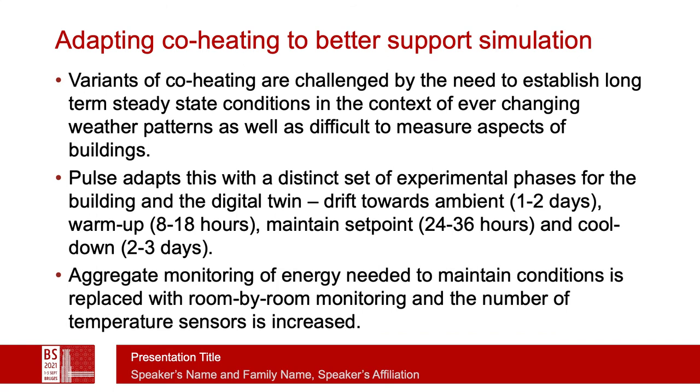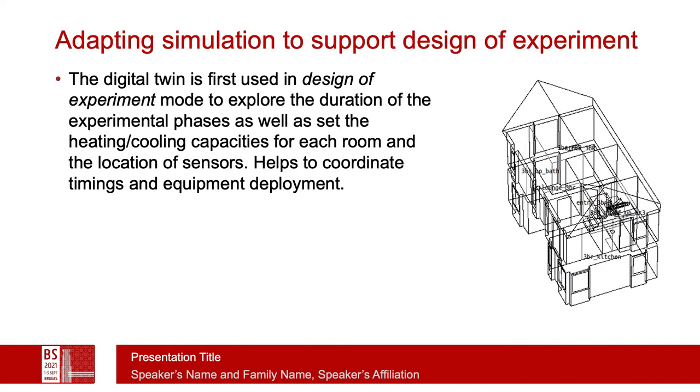The aggregate monitoring of energy needed to maintain conditions in co-heating tends to produce a single number, whereas we conduct monitoring on a room-by-room basis. To adapt simulation, we first create the digital twin and then use it to design the experiment: how long is needed in each phase, how much heating capacity is needed to reach the set point, and how long the cool-down phase is likely to last. This helps coordinate the timings of equipment as well as deployment of staff.